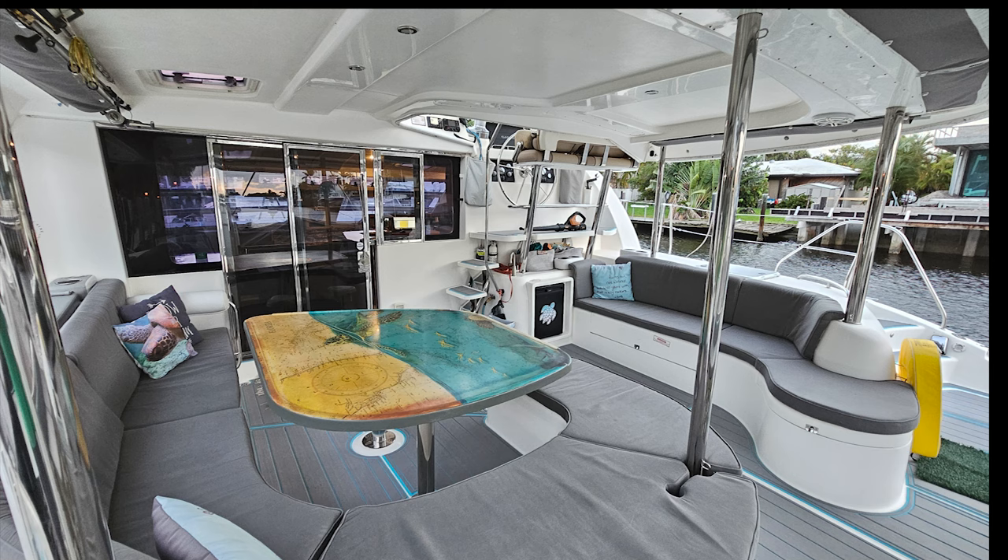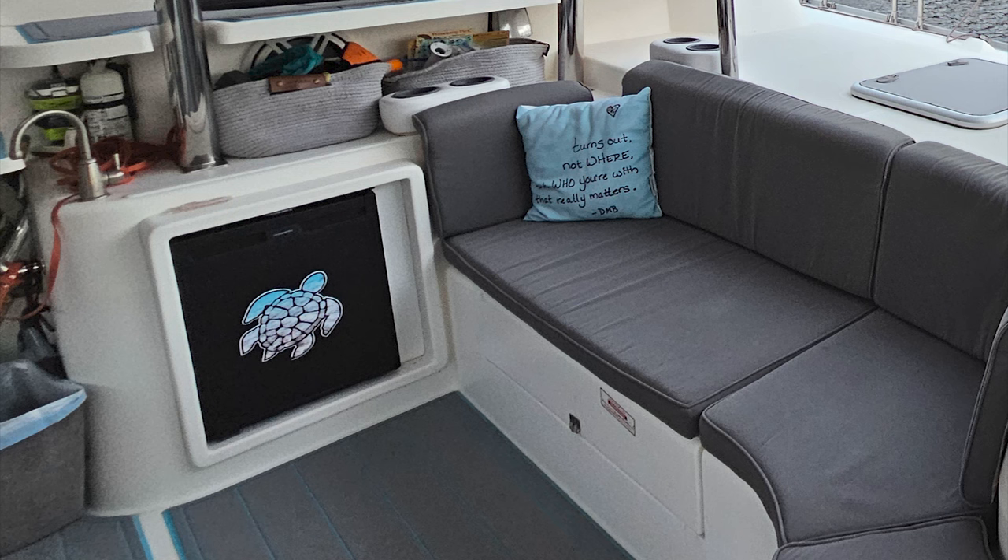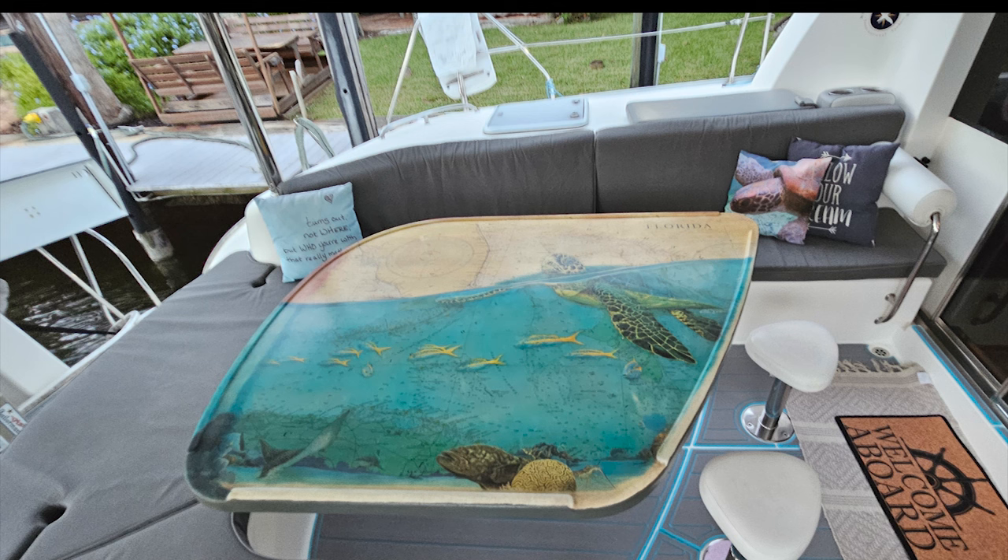The Leopard 46's cockpit has room for 12 of your closest friends comfortably, with a beverage fridge and RO water maker out on tap. And as for the cockpit table, that's a one-of-a-kind Eddie Forbes original.